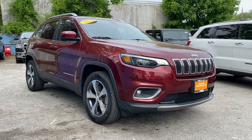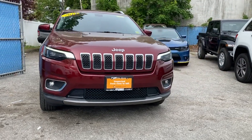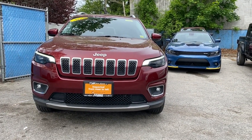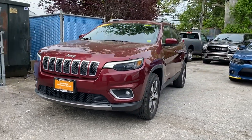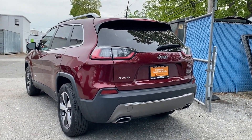2019 Jeep Cherokee with less than 21,000 miles on the odometer. This SUV offers space as well as power and performance. Enjoy the many extra comfort and convenience features included, such as navigation, backup camera, and side view mirrors with turn signals.